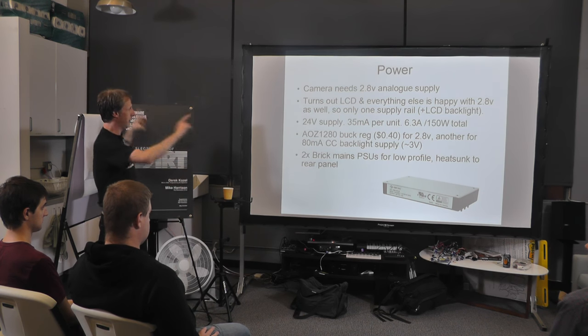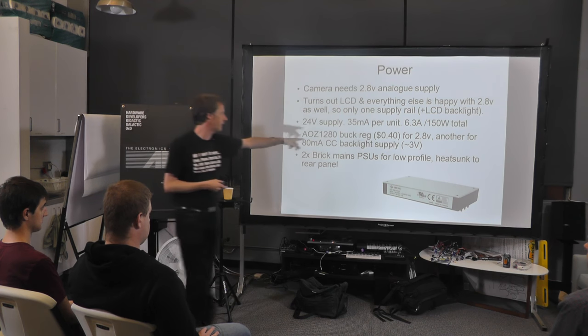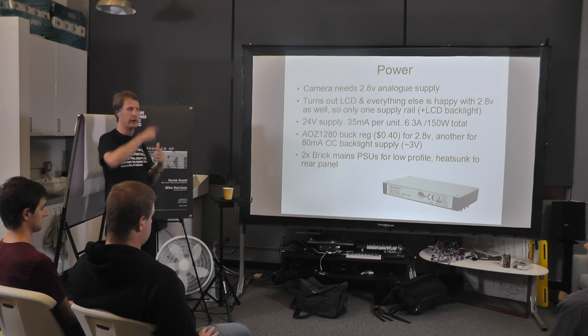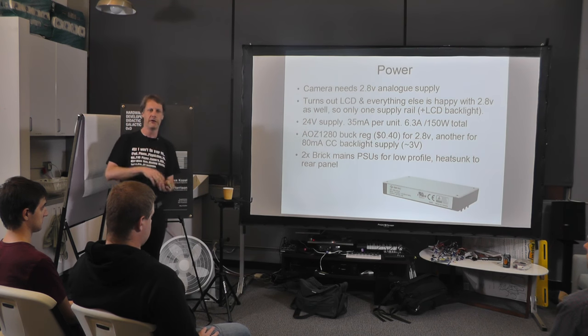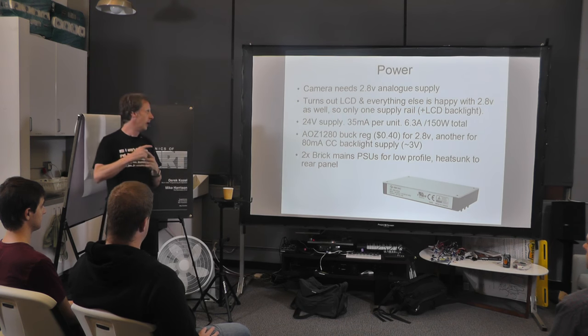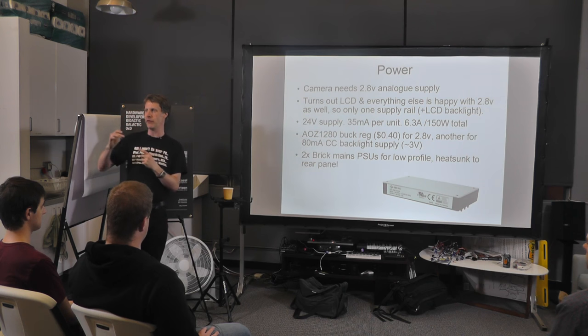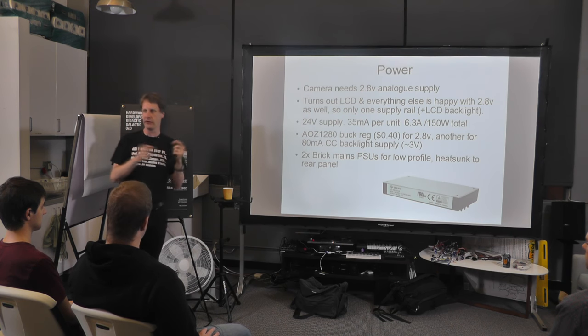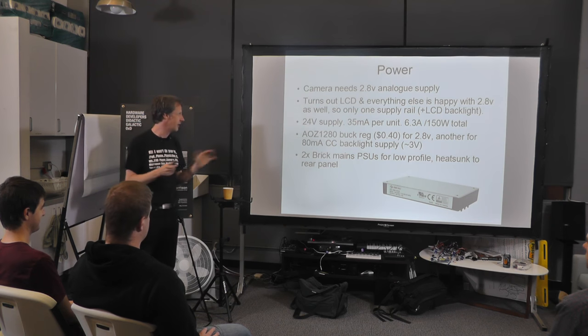We distribute a 24 volt supply around the whole thing. Each unit takes 35 milliamps — that's still 6.3 amps for the whole installation, about 150 watts. We have to run at that high voltage. 24 volts is quite a good compromise — if you go much higher, things like fusing and protection start getting problematic. Polyfuses get harder to find that won't catch fire under a fault condition. Ceramic capacitors get more expensive and the choice of DC-DC converters gets smaller. So 24 volts is a nice midpoint between efficiency, keeping the current low, and not getting into high-voltage problems. Once you get up to 48 volts, a high-current 48V supply is actually not that different from an arc welder — a bit scary.